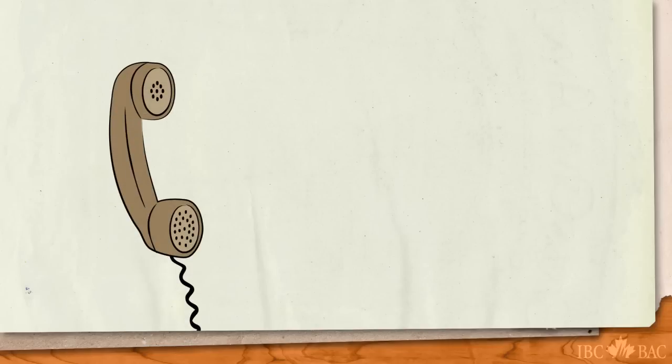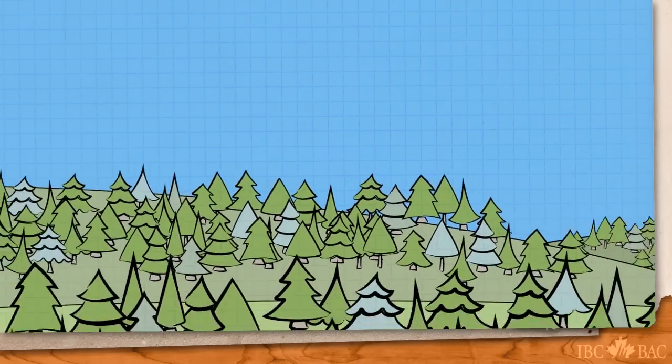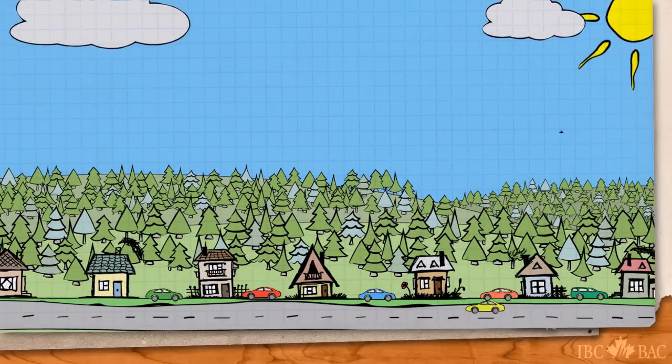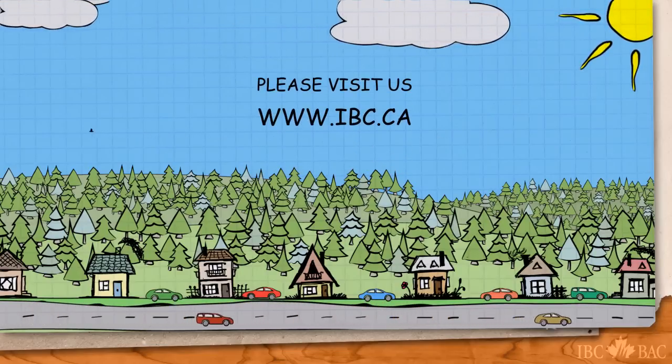We strongly recommend you contact your insurance representative to make certain you understand the details of your insurance coverage before an emergency event. Insurance Bureau of Canada is proud to provide important information on emergency preparedness to help you protect yourself, your loved ones, and your property. Please visit us at ibc.ca.